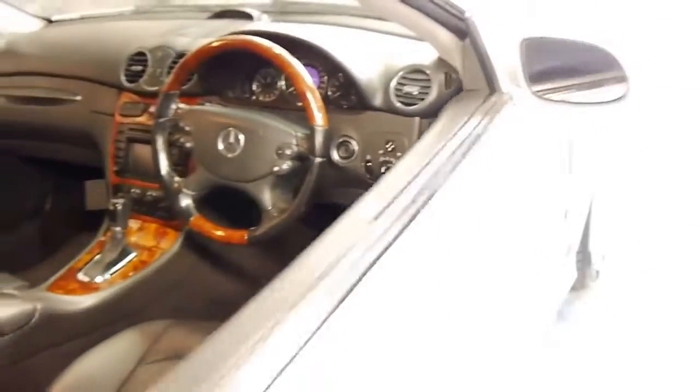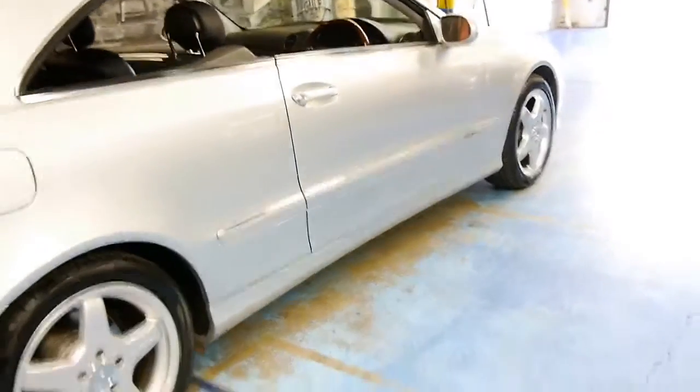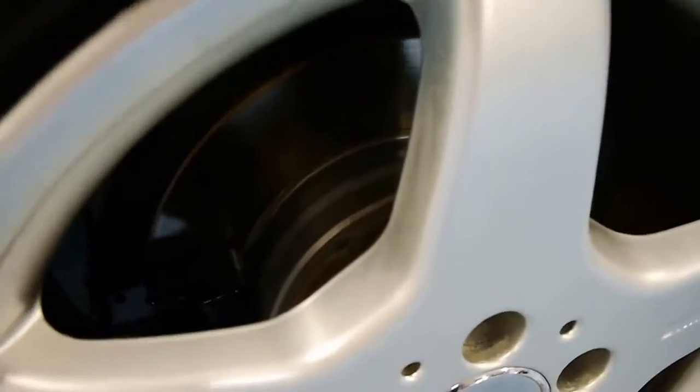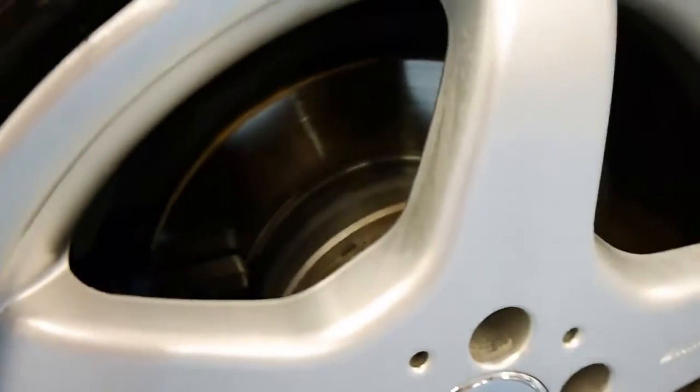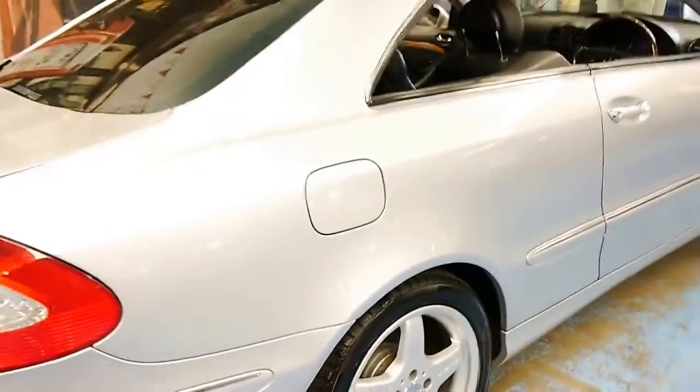It's got the Mercedes-Benz floor mats and it looks fantastic. It looks like it has quite literally brand new brakes — you can see that it's brand new. The tyres look like new. It really is very good.